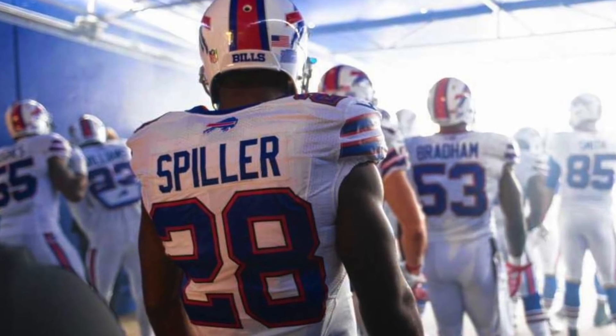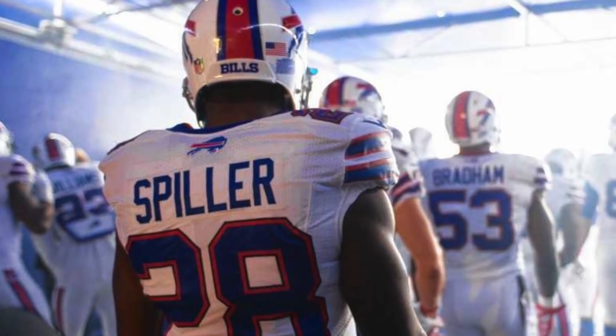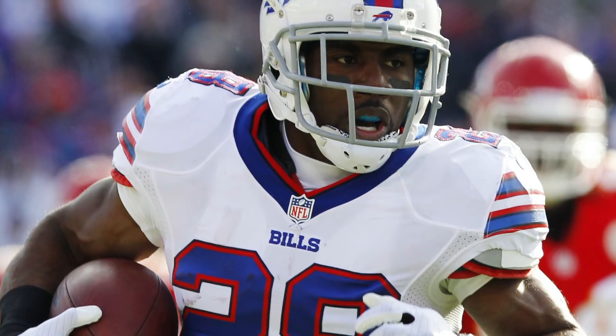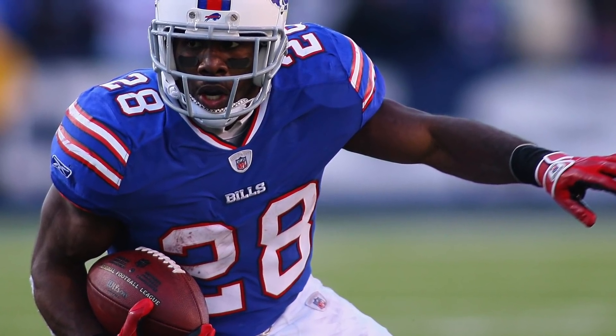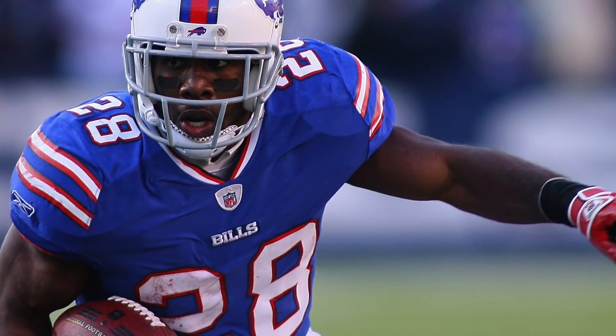Spiller was selected 9th overall by the Buffalo Bills in the 2010 NFL Draft. His best NFL year came in 2012 when he rushed for over 1,200 yards with 6 touchdowns while adding more than 40 catches for 500 yards. After Buffalo, he spent time with the Saints, Seahawks, Jets, and Chiefs, appearing in one game in 2017 before retiring. He finished his NFL career with 3,500 rushing yards, 12 rushing touchdowns, 198 catches, 1,500 receiving yards, and 9 receiving touchdowns. He's currently part of the Clemson coaching staff.